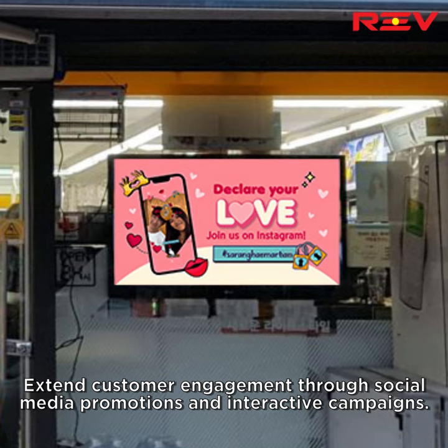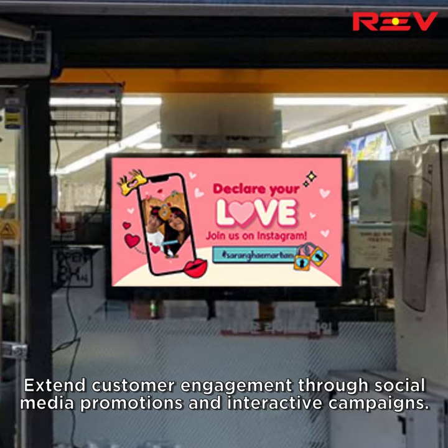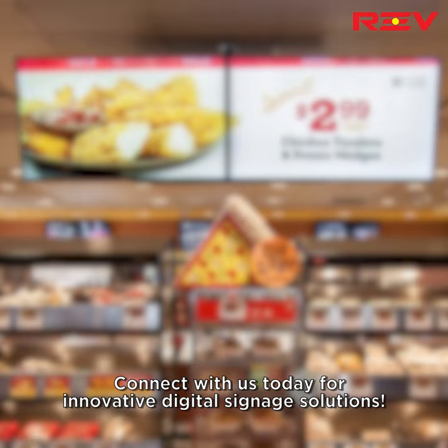Connect with us today for innovative digital signage solutions.